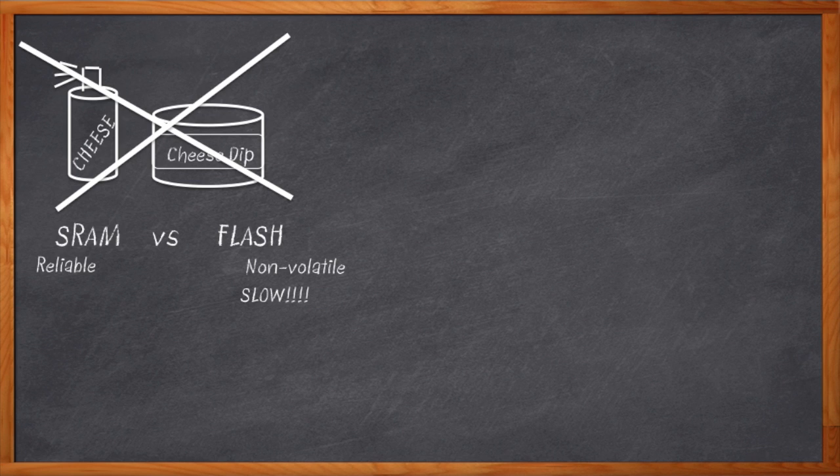The same goes for memory. SRAM versus Flash. Of course, we want the speed and the reliability of SRAM. But sometimes we want the non-volatility of Flash. Whichever one we choose, we have to worry about the downside. Flash is slow and wears out and requires a bunch of fancy supporting technology. SRAM is awesome until the power goes out and then it's completely blank. So what if we could have the best of both worlds?